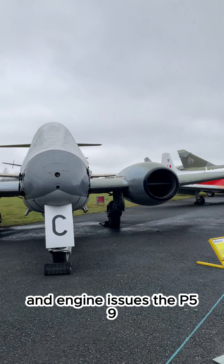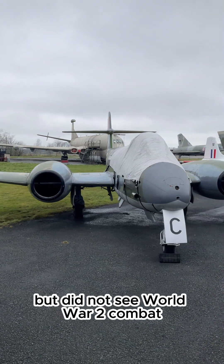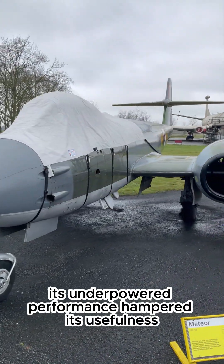The P-59, also utilising a Whittle-derived engine, represented America's first jet fighter, but did not see World War II combat. While it was a developmental stepping stone, its underpowered performance hampered its usefulness.